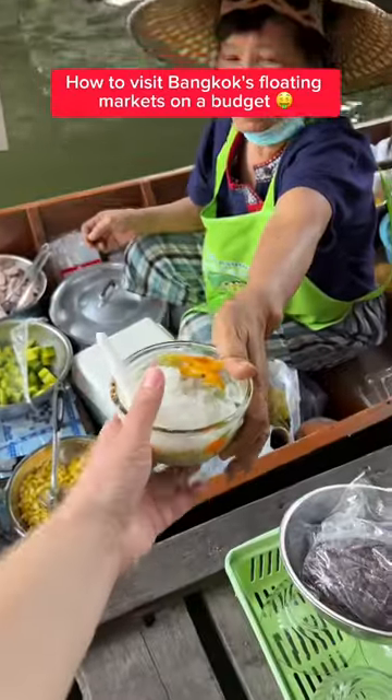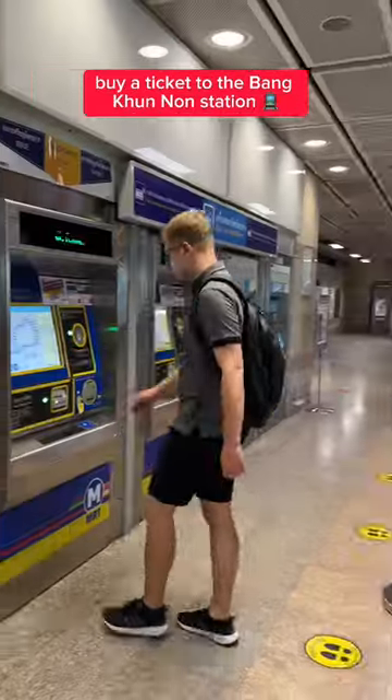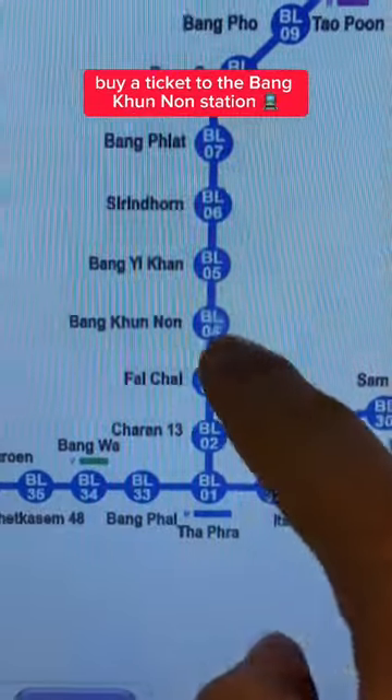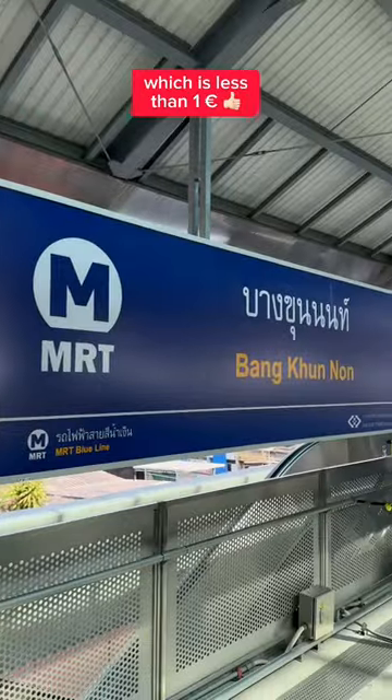How to visit Bangkok's floating markets on a budget. Start at the nearest MRT station and buy a ticket to the Bangkun Nang station. I paid 36 Thai baht for the MRT ride, which is less than 1 euro.